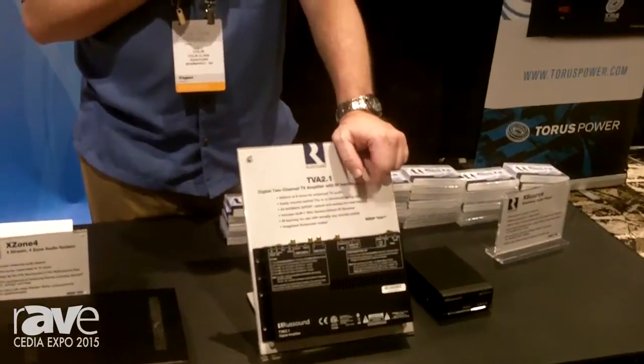This product can mount on a wall, mount in a box behind a TV, or just mount directly to a TV — sandwiched between the TV and the wall. So a great little product for $299 to give you more options for adding sound to your installs.